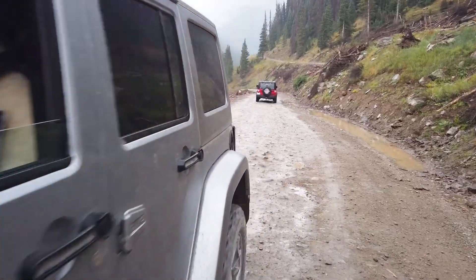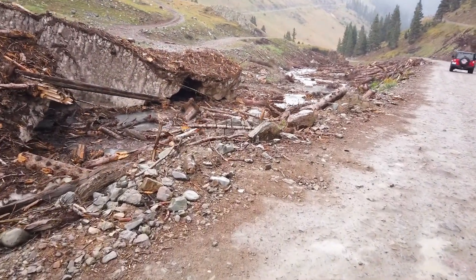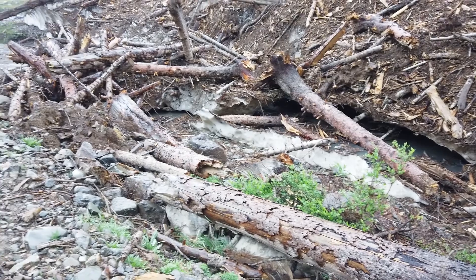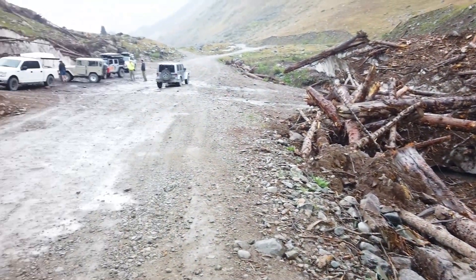After Minnie Gulch, we headed up along the Animas River toward the Animas Forks, but then we took the turn-off to go up Picayune Gulch. There was two-year-old snow up there — it made it through two summers. It was from an avalanche two years ago during a big snow year.